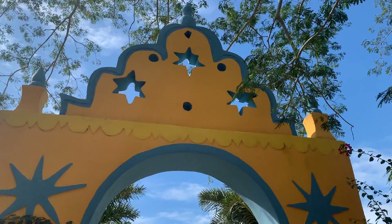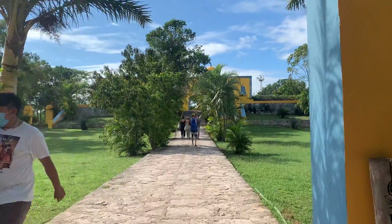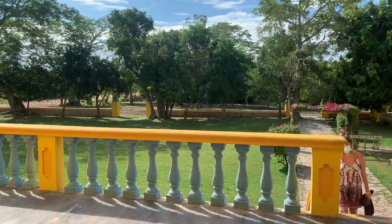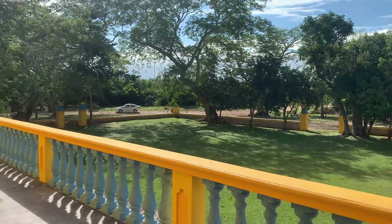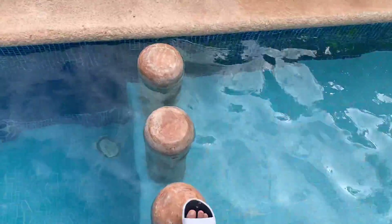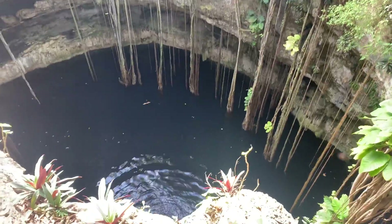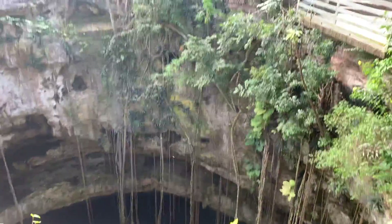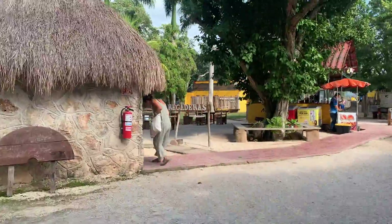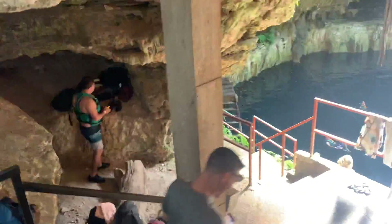Today we are at Hacienda Oxman cenote, let's check this place out. We're at this villa, it's pretty nice. There's the entrance here — you can see me going down into this massive, giant natural sinkhole that's very deep.